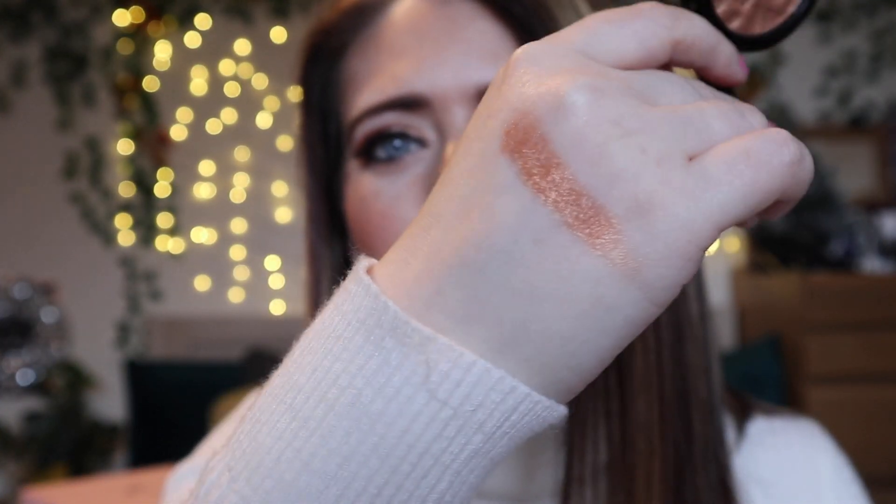Next we have a Bella Pierre Cosmetics highlighter and eyeshadow in the shade Sultry. We have a gorgeous highlighter — this is very pretty. Definitely a highlighter or eyeshadow. This is very very shimmery. Really happy with that.